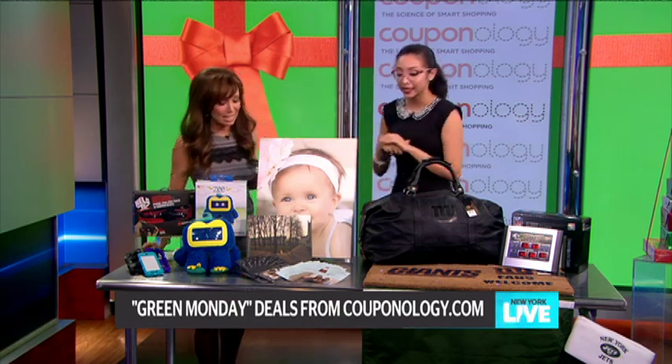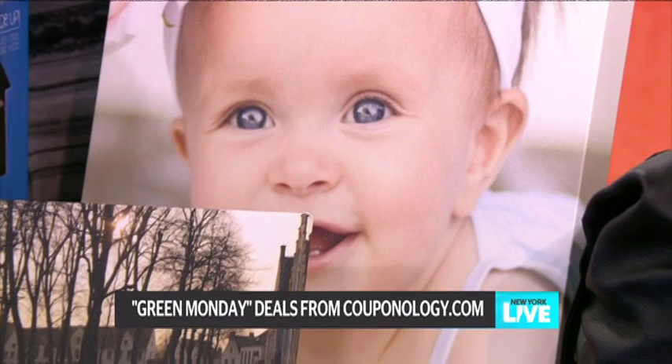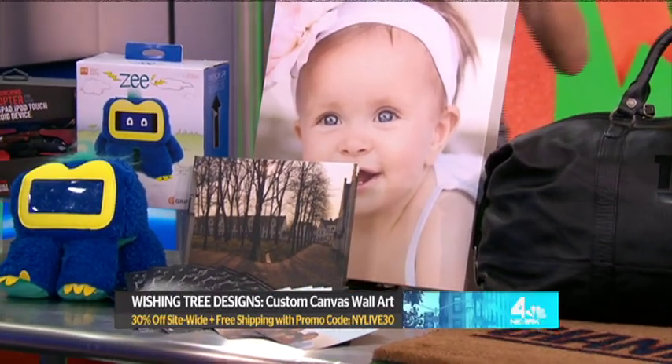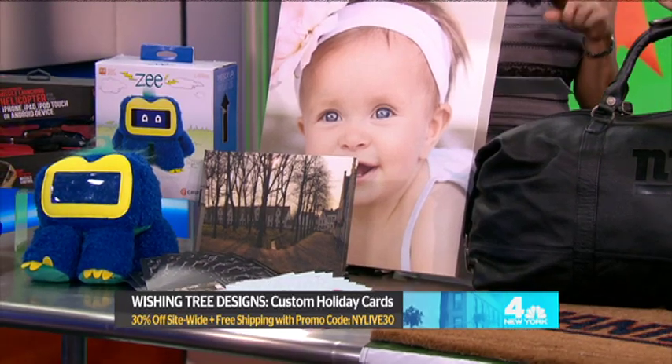Let's move on to Wishing Tree Designs. This is another great idea — you can upload any photo, any of your memories, onto canvas. They're offering 30% off site-wide plus free shipping with promo code NYLIVE30.